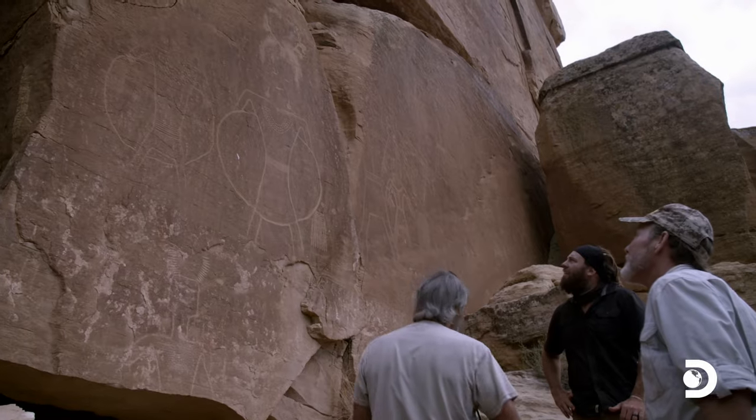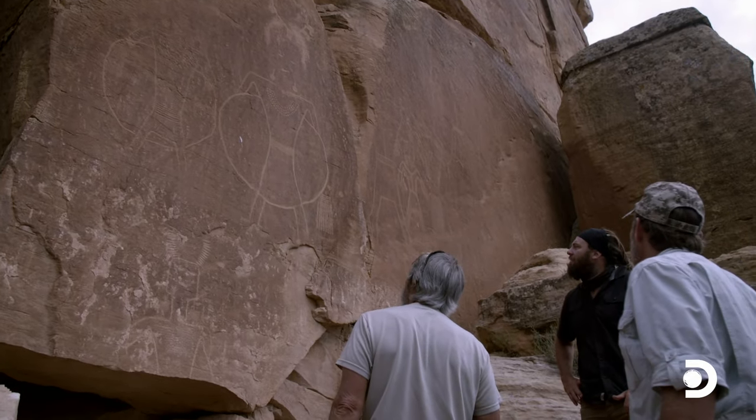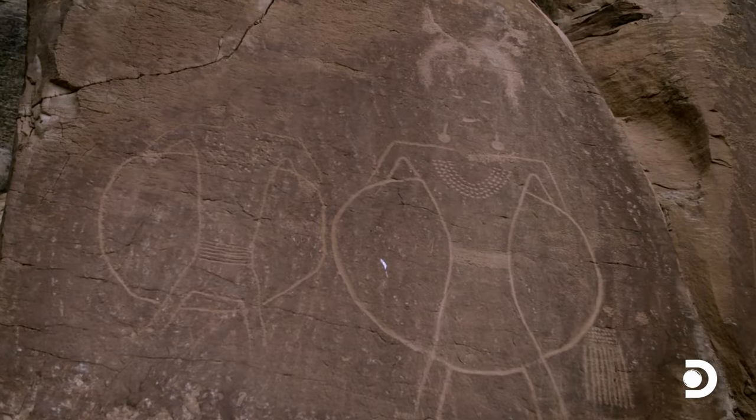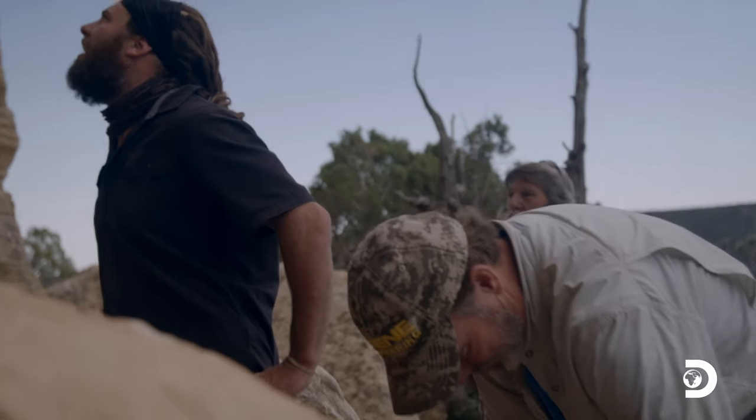This kind of lines up with what the historian told me just the other day. According to the legend, the Aztec took their gold north and stored it in the mountains. When things line up this neatly, I tend to get a little bit suspicious, but it's kind of starting to look pretty good. I'll get some pictures of them.